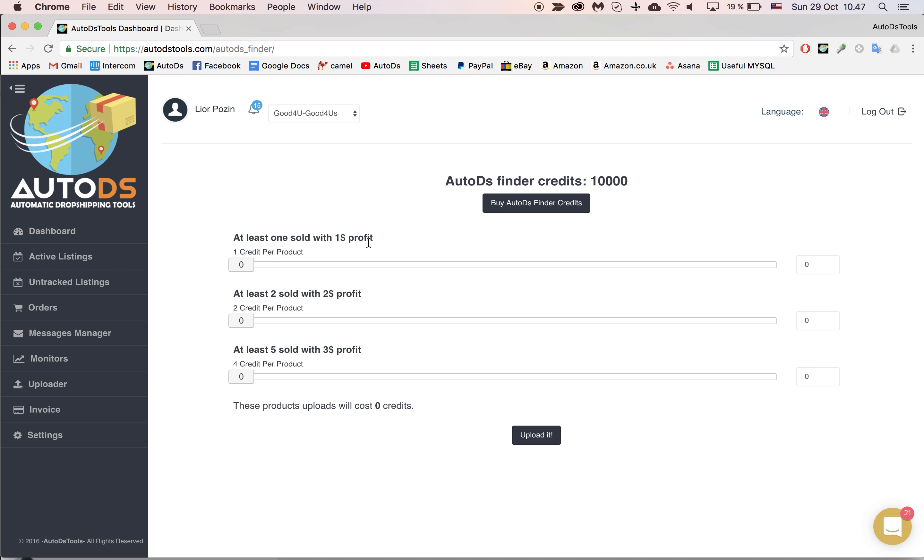How does it work? We scan eBay, we find products that sold X number of times in the past month. We then find them on Amazon according to a product identifier like UPC or EAN. And then we create a list of products, and they're divided into categories.